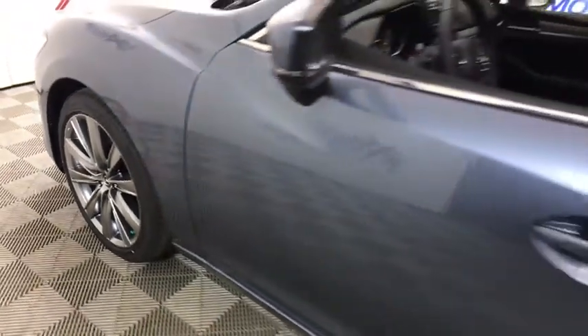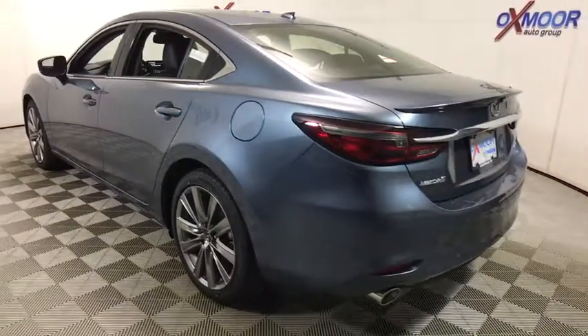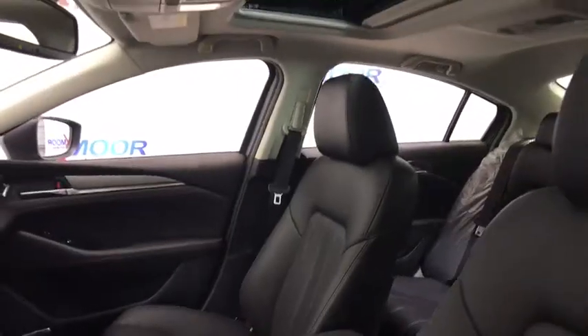The 2018 Mazda 6. Exceptionally stylish and fun to drive, the Mazda 6 has quality, dependability, and reliability at the heart of its design. This acclaimed sports sedan appeals to your senses and your wallet.